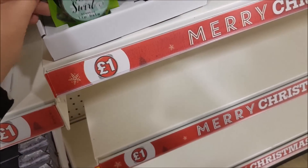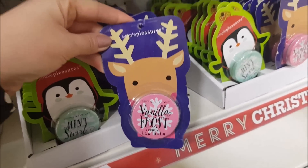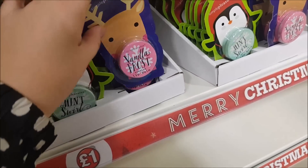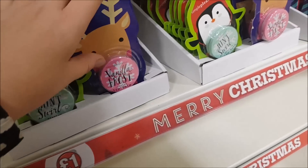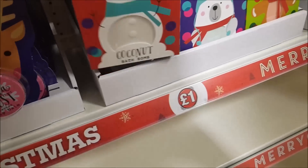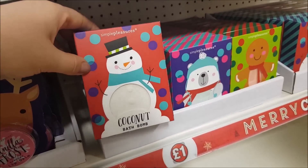Moving on, they have some mint swirl scented lip balm. These are all in the pound section. We've got vanilla frost as well - these are fantastic for Christmas Eve presents or stocking fillers.